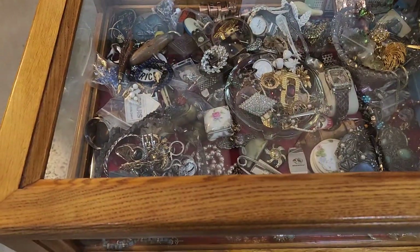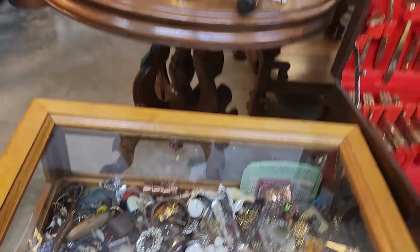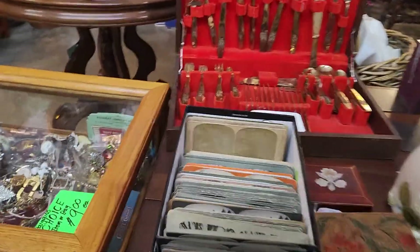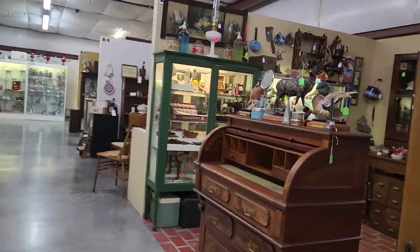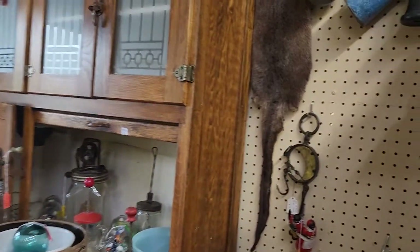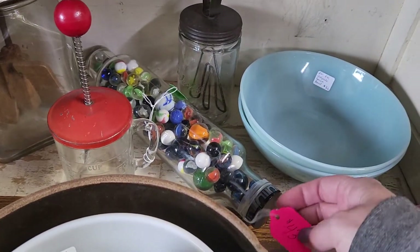I'm just wearing a ton of jewelry. There's a lot of jewelry in there. Oh, these are the antique sterilization cards — $3 each. I'm just going to do this side and then come back that side. Oh, a rolling pin — the old glass rolling pin with marbles in it — $3.